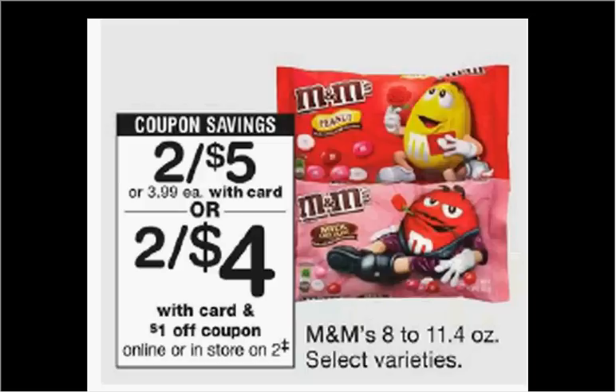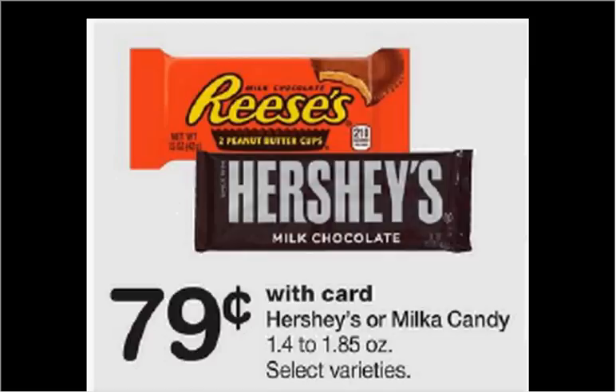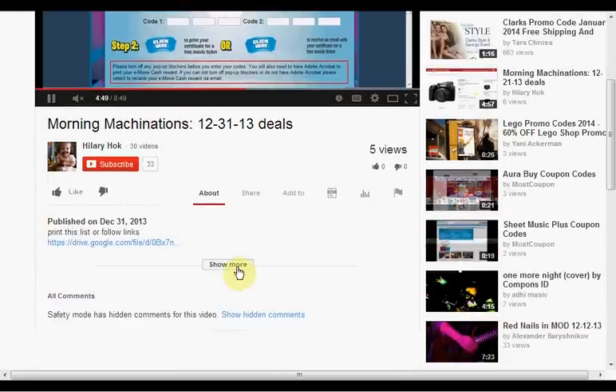Whitman's or Russell Stover chocolate box is on sale for $5. M&Ms are on sale two for $5 this week. There's a $1 off two coupon found at coupons.com, in your Red Plum of January 21st or January 7th, and there's also a $1 off two coupon found in the monthly book in the front of the store or you can load that coupon to your card. If you buy two and stack the two coupons, you'll pay $1.50 for each bag. Hallmark greeting cards are on sale; when you purchase three or more, you'll get $3 back in points. Hershey's or Milka candy is on sale for $0.79. There's a $0.50 off coupon for the Hershey's Gold Bar found in your Smart Source of last week, or there's a $0.79 off two load-to-card coupon found at Walgreens.com. If you buy one and use the $0.50 off coupon, it'll be $0.30.